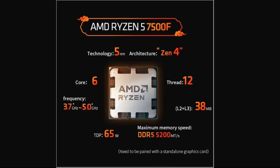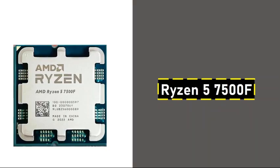Additionally, this processor is compatible with the AM5 platform, offering future upgrade potential without needing to overhaul the entire system. By investing in a processor on the AM5 platform, users set up a build that remains versatile for future projects.